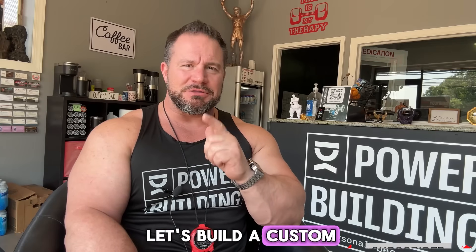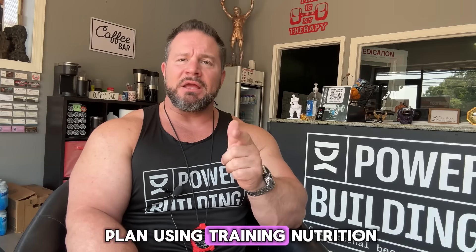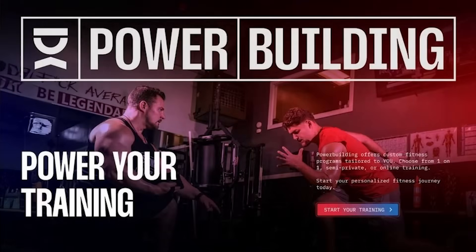If you want help getting this dialed in for your body and your goals, DM me 'calories' and let's build a custom plan using training, nutrition, and possibly peptides to optimize your entire system. You can reach out to me at coach Gary at powerbuilding.com or Gary Miller Fitness on Instagram.